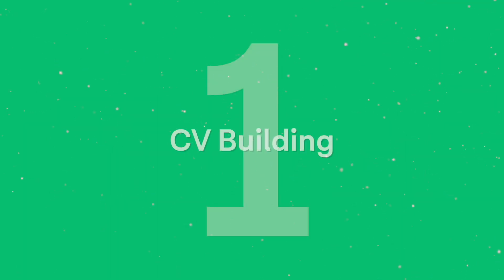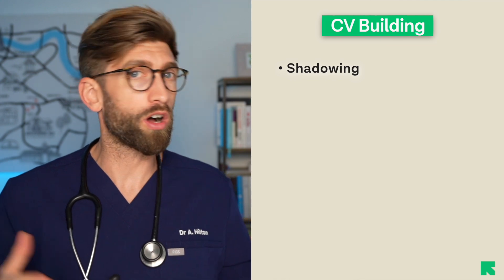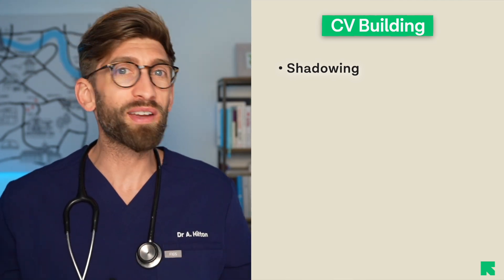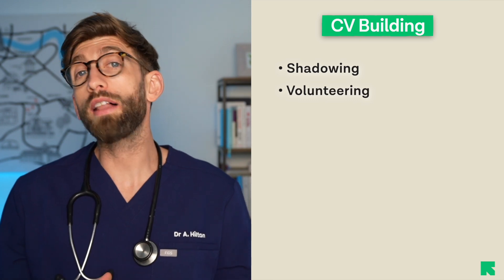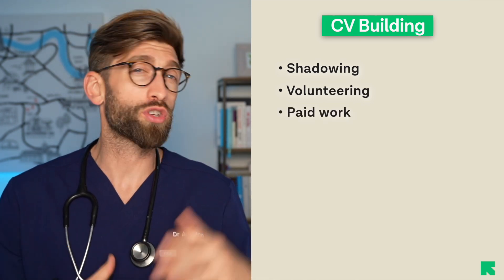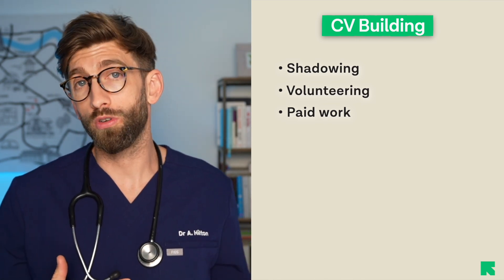The first is what I'd broadly call CV building. They have to meet the academics — having the required grades — but within that it's mostly things like work experience. Work experience comprises three things: shadowing, which means going into a hospital or dental practice and observing what happens; volunteering; and paid work, which is great for showing responsibility and commitment to turning up regularly.